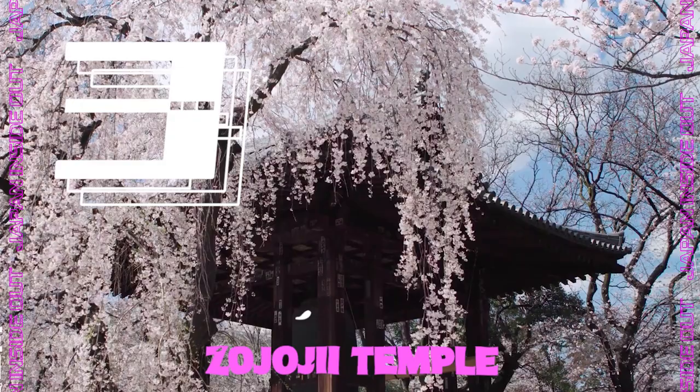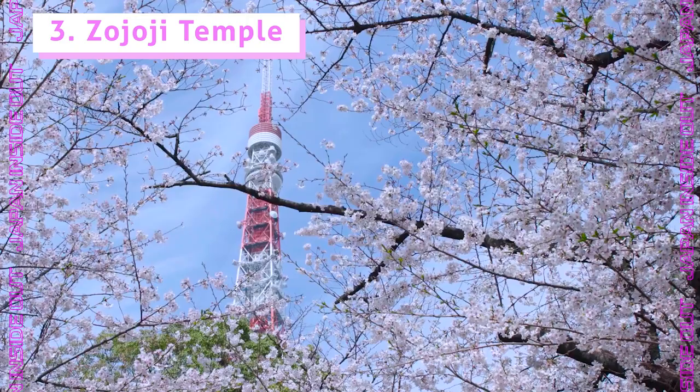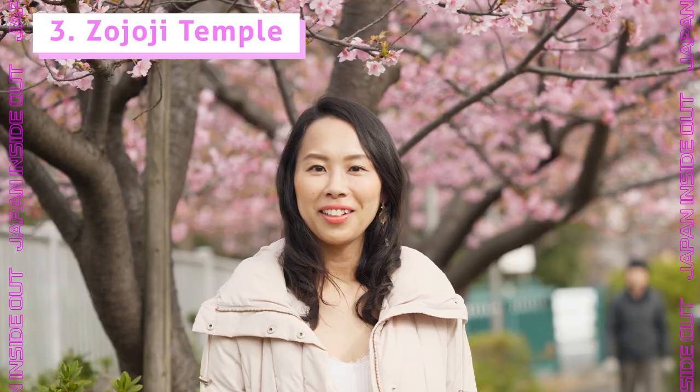Number three: Zojoji Temple. Zojoji Temple offers a great contrast of old and new — it's a triple shot of the Buddhist temple, cherry blossom, and Tokyo Tower. Zojoji Temple is famous for shidare zakura, weeping cherry trees.